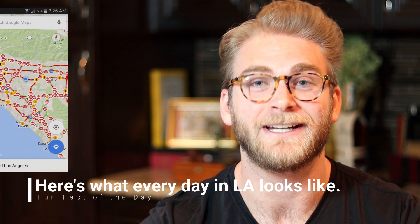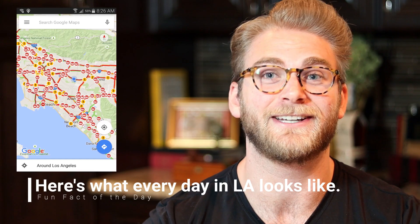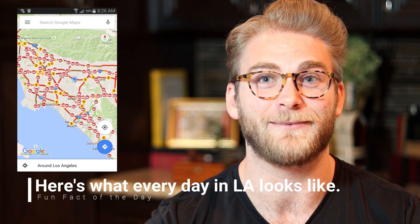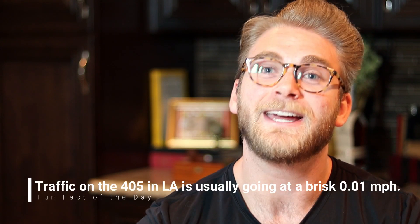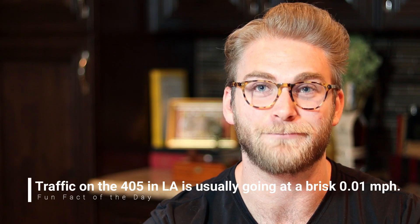Then what they do is they take all that data — real-time data — and put it into a computer system that tells them how fast people are moving, and how fast people move on average. So let's say it's Monday morning at 5 a.m. on the 405 and you're headed to work. They have 10 years of location data for every Monday at 5 a.m. on your exact path to work. They'll take your current data for how fast everybody's moving around you, the actual traffic that's going on, and average it with how fast traffic is usually going to give you an estimate for how long it's going to take.